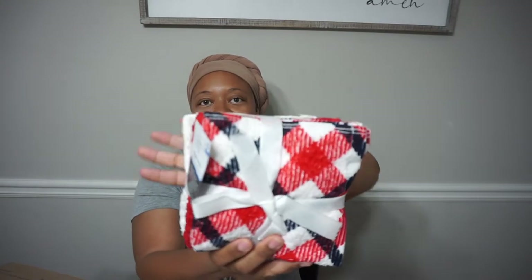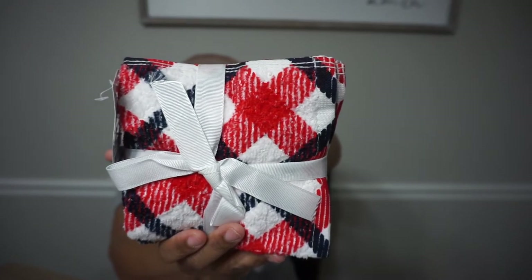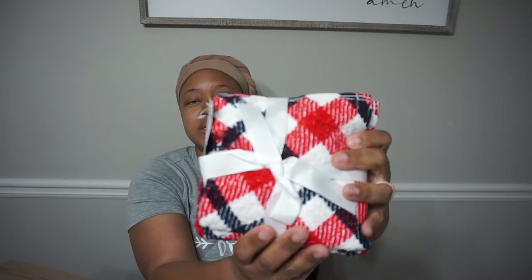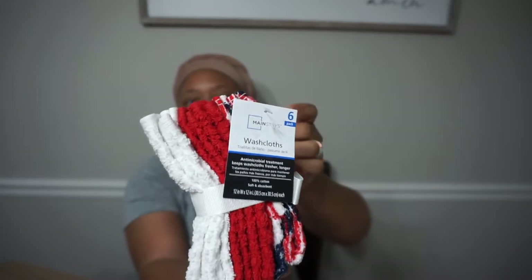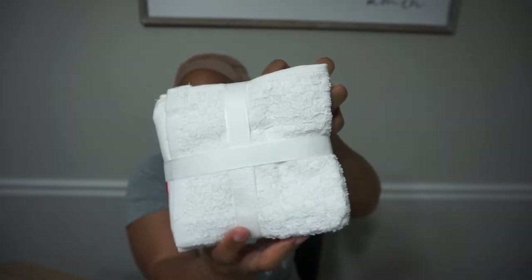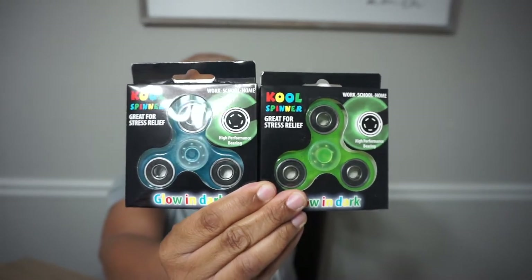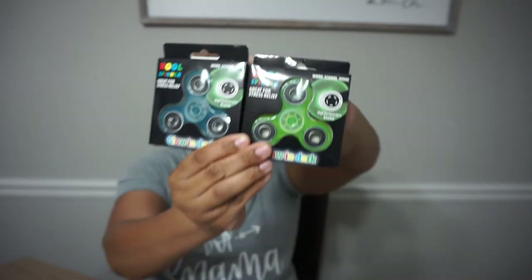Next I have washcloths — look at that. It is a pack of six, and they are Mainstays, so they come from Walmart — different kinds. You've got the patterned ones, red and white. Very, very nice. And I got two fidget spinners — those are always great to have. My oldest son is going to want one of those.